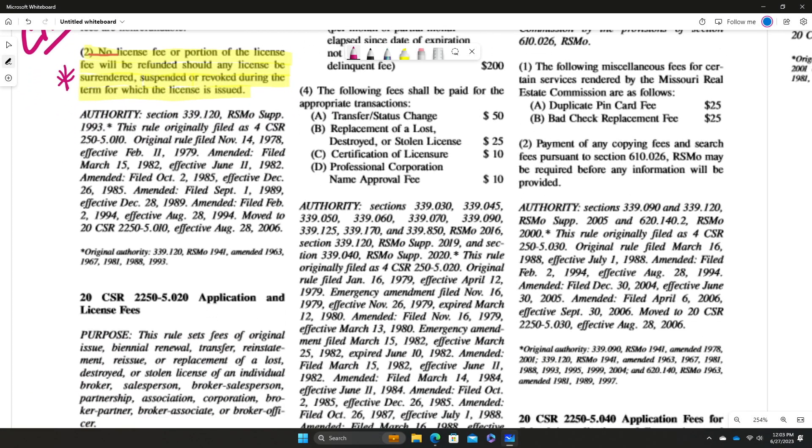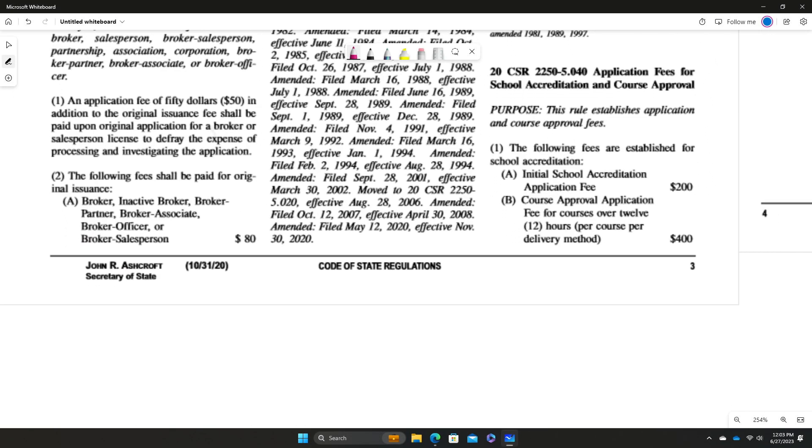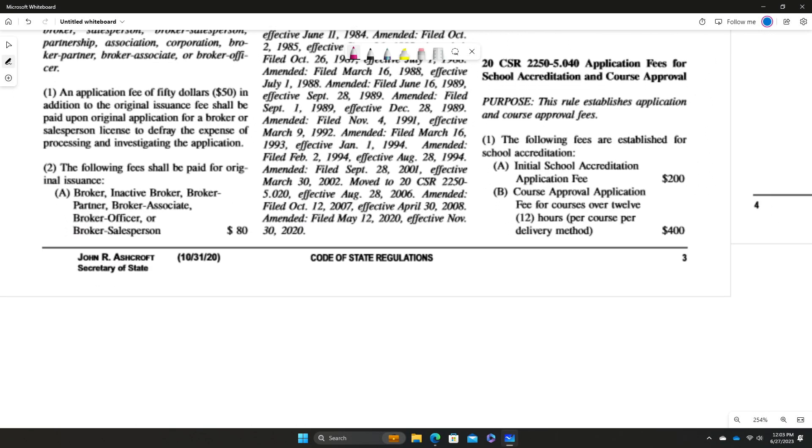Moving on, remember — this could very well be an exam question for you — an application fee of $50 in addition to the original issuance fee shall be paid upon original application for broker or salesperson. So there is an application fee of $50, and this is in addition to the original issuance fee.